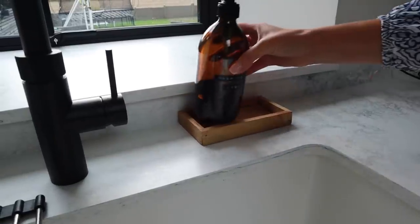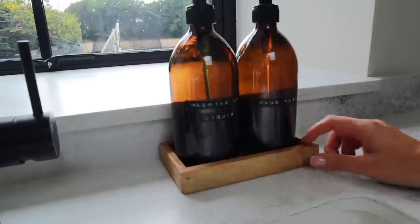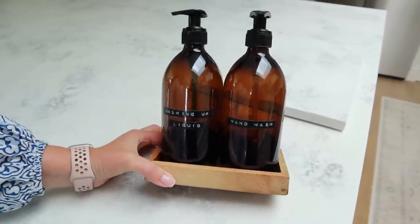Another homey product that I get a lot of comments on is our little hand wash and washing up liquid containers which I keep near the sink. I've got fairy liquid in one and hand soap in the other. They're glass dark containers and I use my little label maker to write what's in them. They've got a pump on the top and I've had them for years.